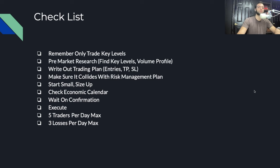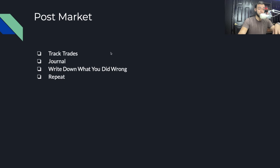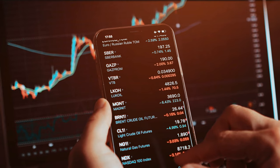Here's a checklist to screenshot before any trading day: only mark key levels and supply and demand zones; do your pre-market research; write out your trading plan knowing exactly where you'll get in and get out; make sure it collides with your risk management plan; start small and size up; check the economic calendar for any news that could affect the market; wait on confirmation and the retest; don't be afraid to execute if everything matches. Rules: five trades per day max, three losses per day max and you're out. Post-market, track and journal your trades, review them, write down what you did wrong, and repeat. The only traders that actually fail in the market are the ones who give up. Trade safe — let's go make some money.